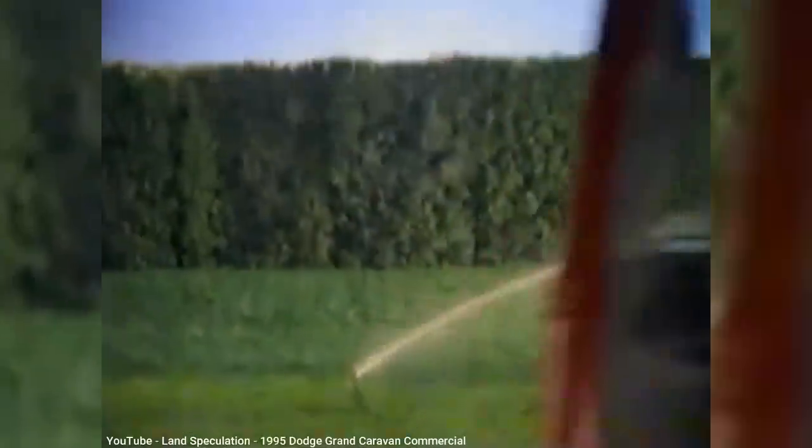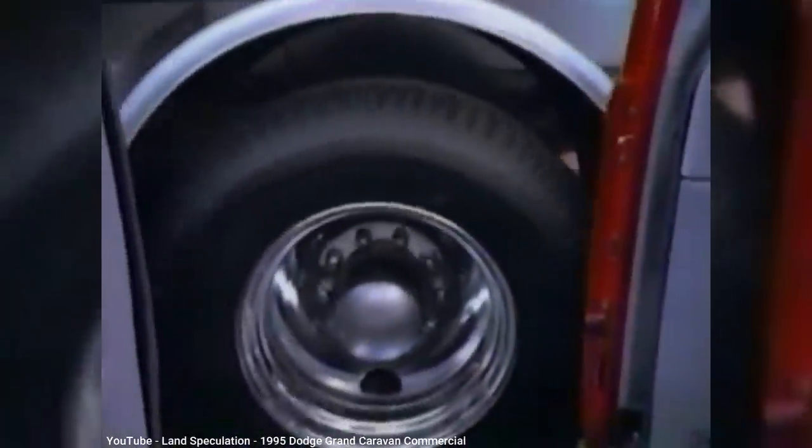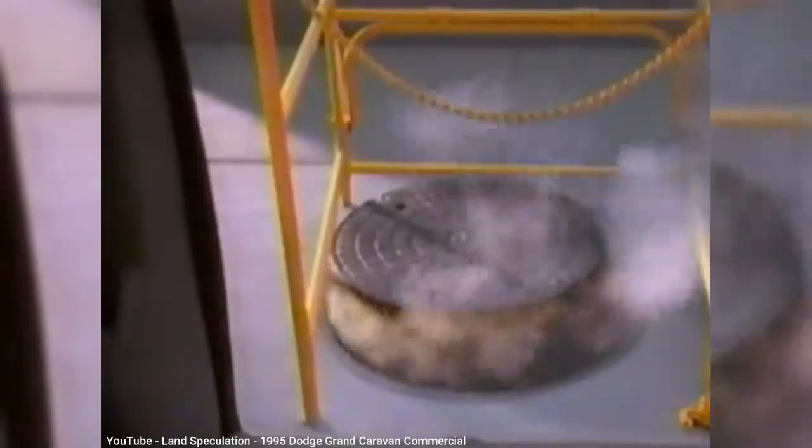As Chrysler was doing their market research on what potential buyers wanted in their next minivan, a popular request was the option of a driver's side sliding door. Early on, Chrysler saw this as a potential game-changer, something where Ford's research surprisingly didn't match.